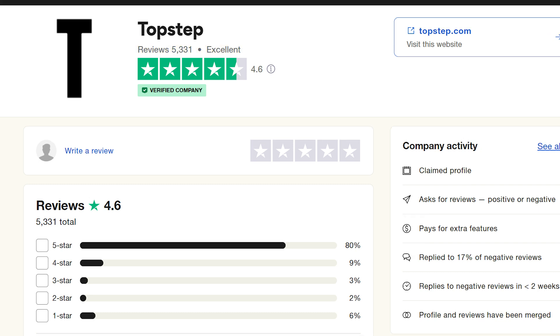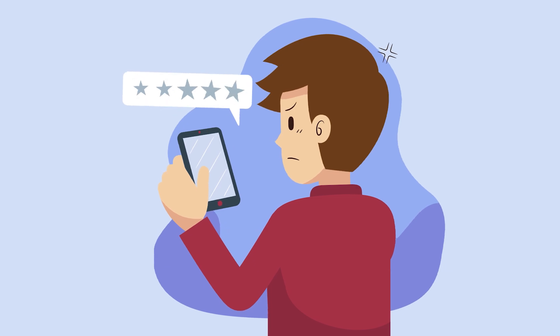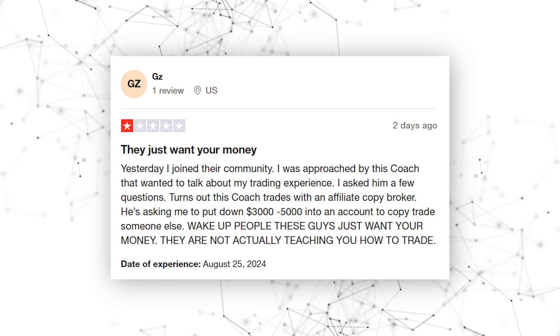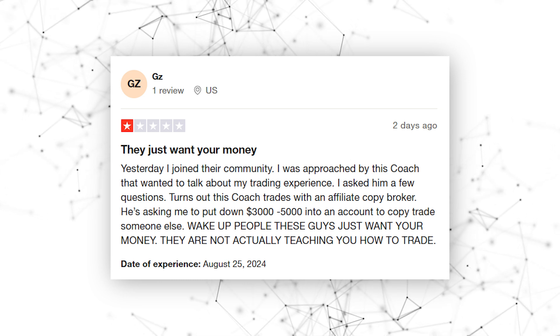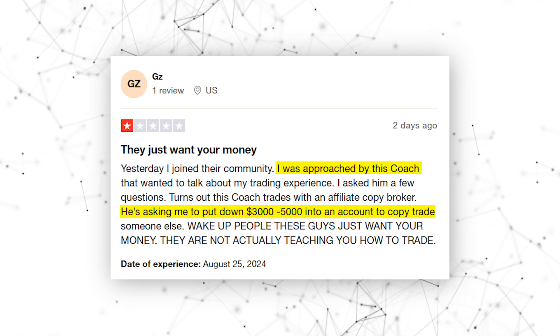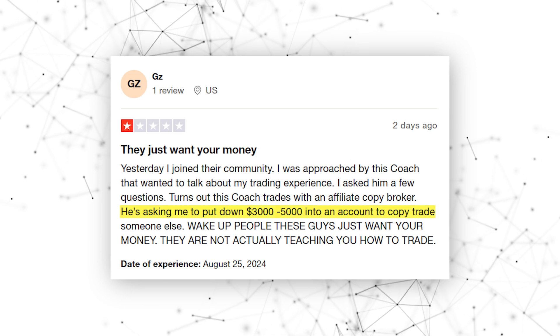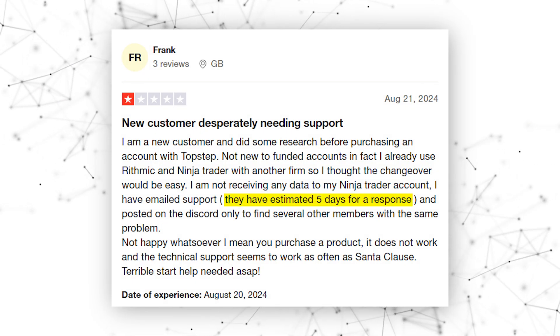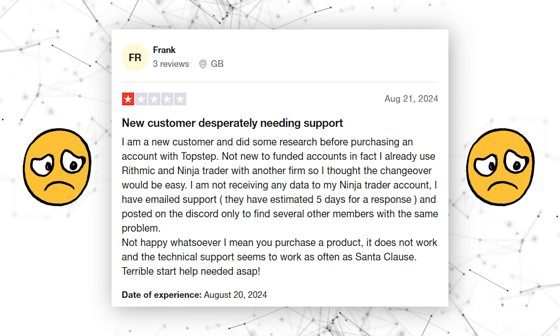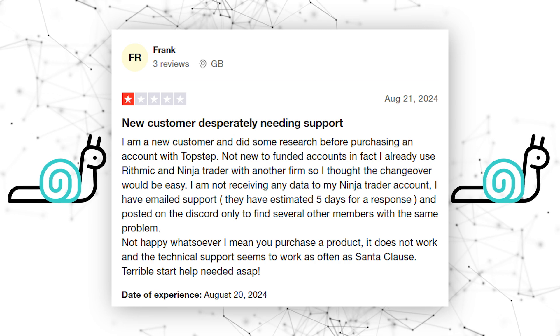Let's not kid ourselves. When you see firms with thousands of reviews, it's not unusual to wonder how many of those might be padded. While Top Step's ratings look good on paper, the trading experience with Take Profit Trader is just more honest and less convoluted. There are definitely some scathing reviews for Top Step. For example, immediately after joining their community, one user was approached by an unsolicited upsell. Being sold on other products is not why we sign up for prop trading firms. Another common complaint: this trader waited five days for a response, and he isn't alone. How much profit could he have missed out on due to Top Step's slow response?